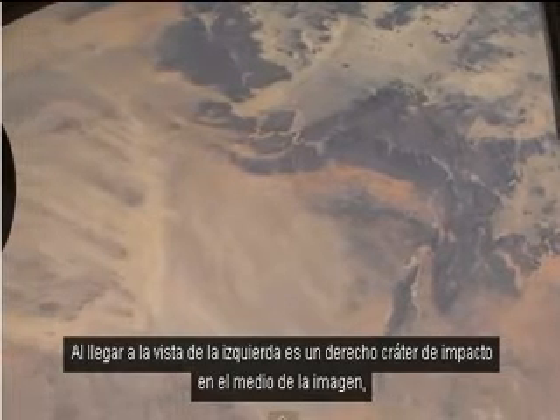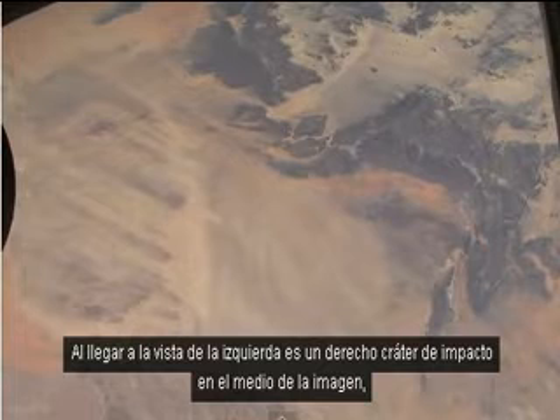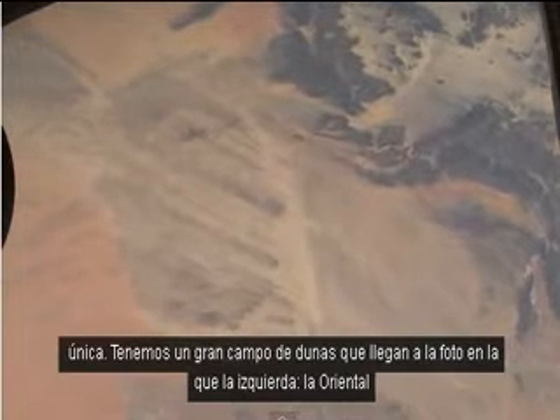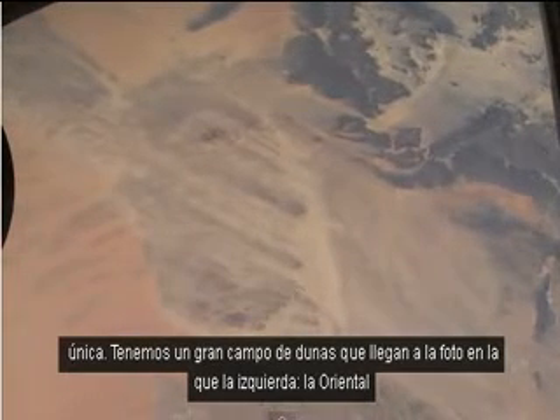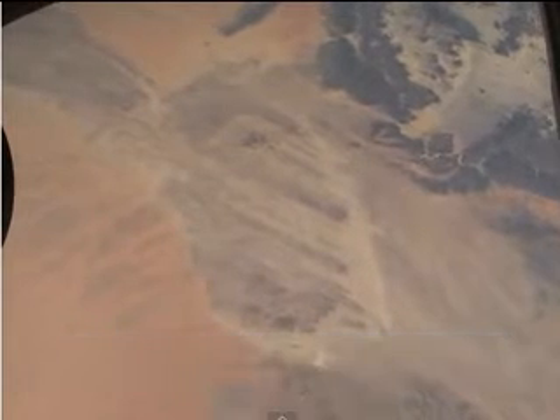Coming into view on the left is an impact crater, right in the middle of the picture right about now, and some wind streaks. We know where this area is because it's a bit unique. We've got a major dune field coming into the picture on the left — the Oriental Sand Sea, as it's called in French — and on the top is the Issawan Sand Sea.